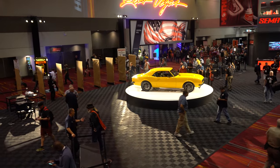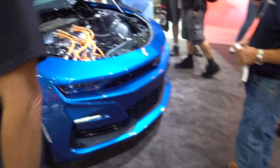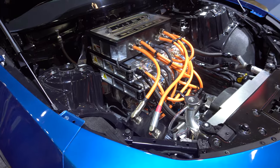Isn't there an app for this? Alright, so we're in the central hall, gonna walk around and see what we can find. This is probably one of the most popular cars at SEMA this year — it's an electric COPO.